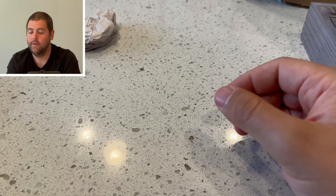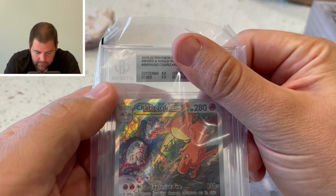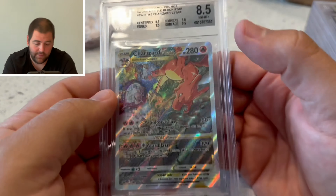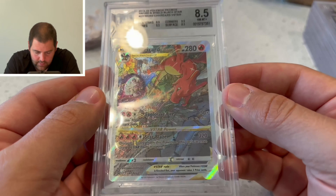Next we have Charizard — 8.5 centering, 9.5 edges, corners... they killed me on the centering. Whoever graded my centering cards is just evil.